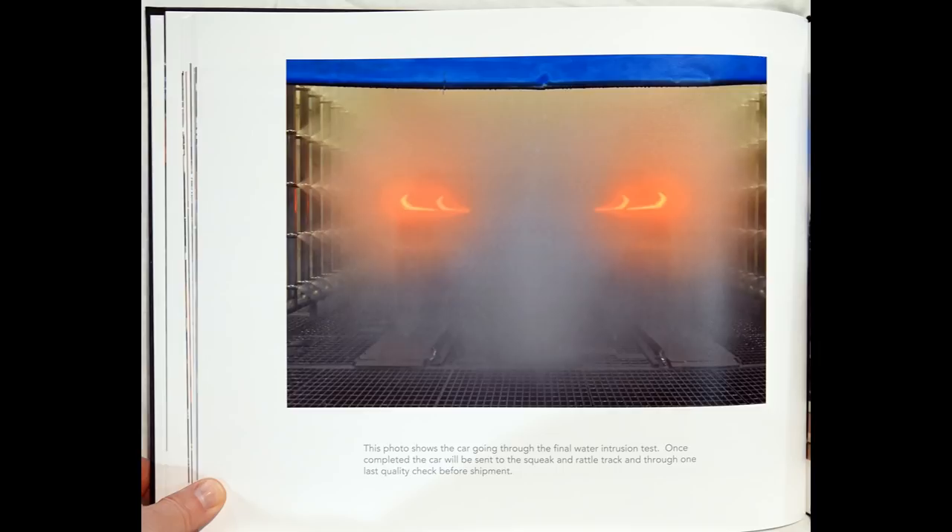This photo shows the car going through the final water intrusion test. Once completed, the car will be sent to the squeak and rattle track and through one last quality check before shipment.